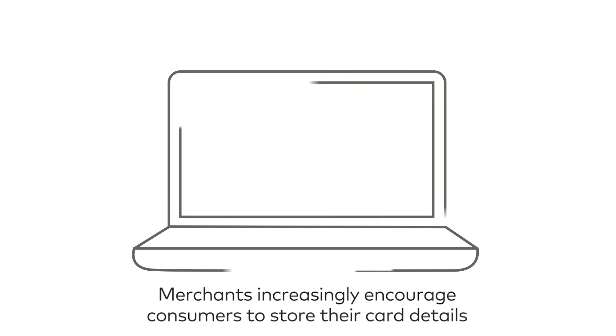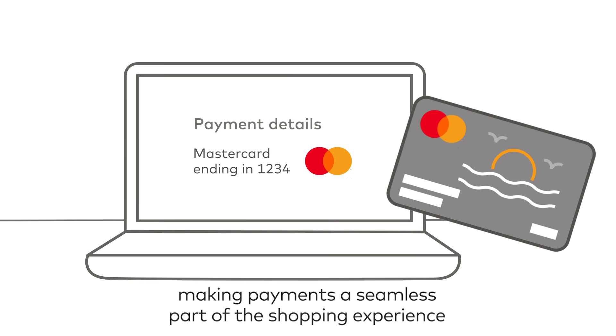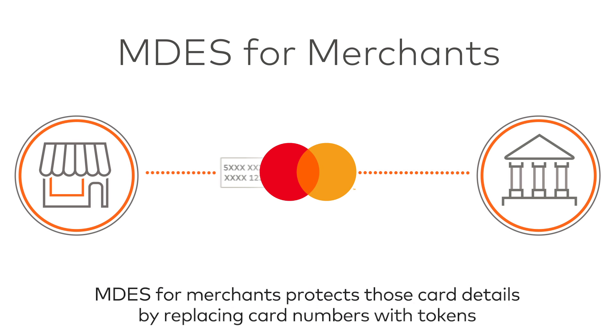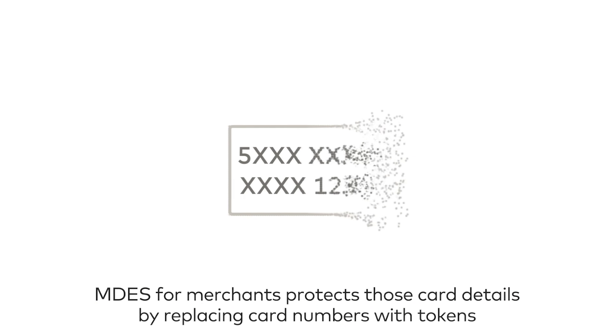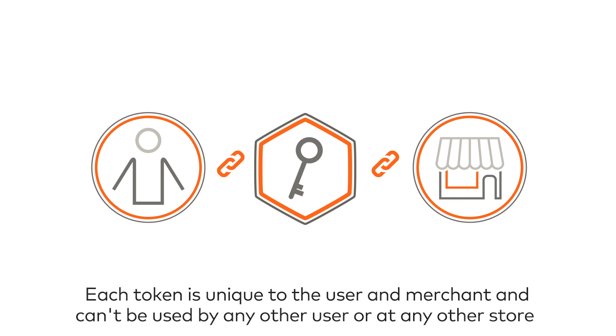Merchants increasingly encourage consumers to store their card details, making payments a seamless part of the shopping experience. MDes for Merchants protects those card details by replacing card numbers with tokens. Each token is unique to the user and merchant, and can't be used by any other user or at any other store.